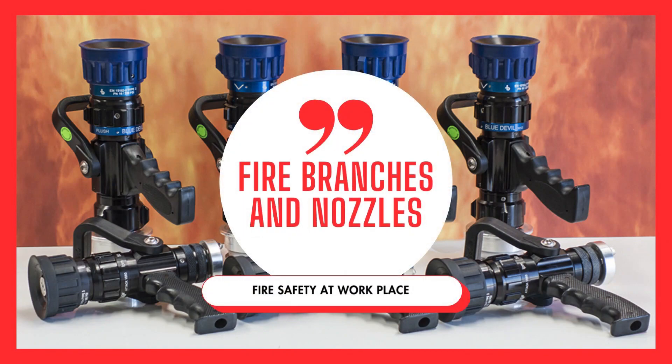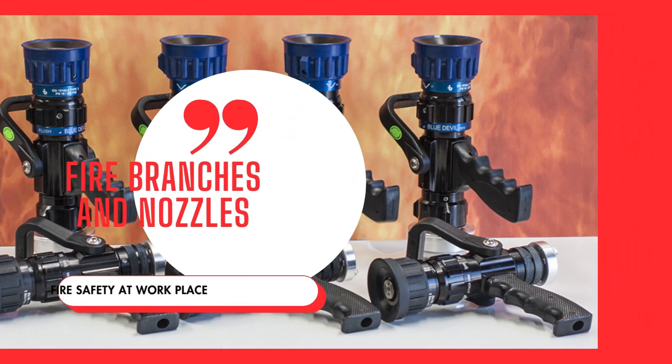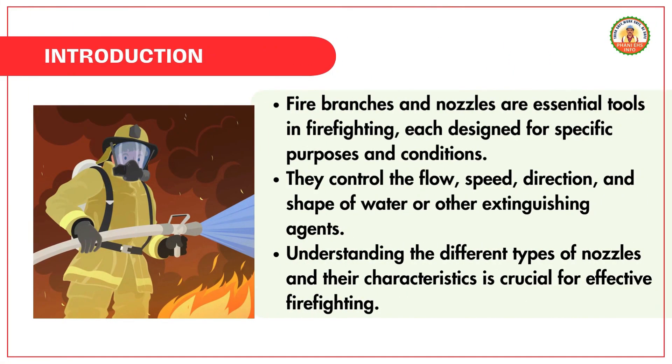Let's learn about firefighting branches. Fire branches and nozzles are essential tools in firefighting, each designed for specific purposes and conditions. They control the flow, speed, direction, and shape of water or other extinguishing agents. Understanding the different types of nozzles and their characteristics is crucial for effective firefighting.